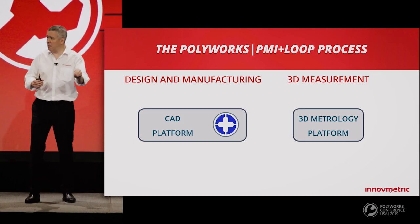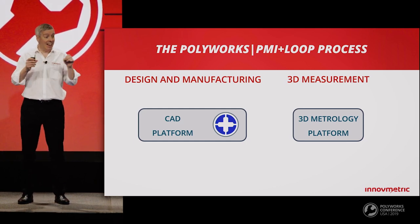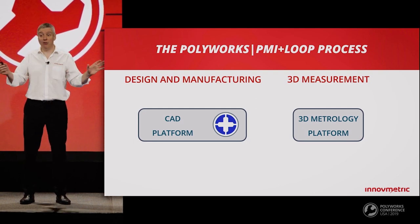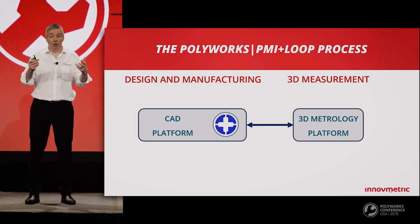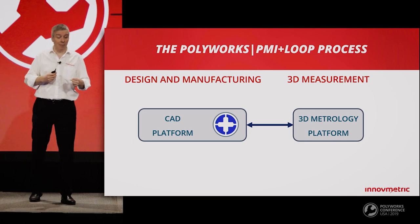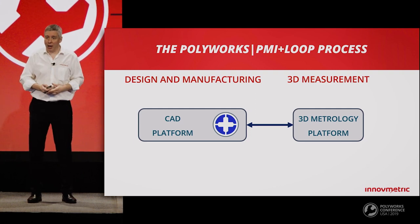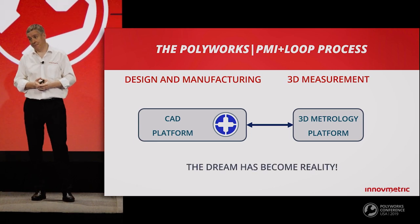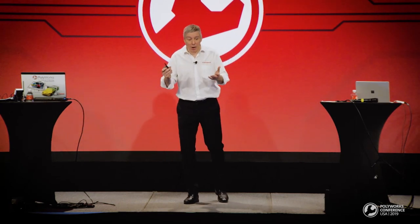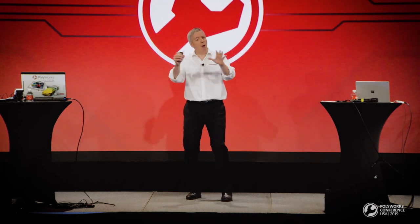Because by design this is a cross-platform solution, there are no translations at all — it's a native PolyWorks file. So you're going to have bidirectional communication between the design and manufacturing teams and the 3D measurement team. Exchanging CAD updates and modifying measurement strategies becomes super easy. The dream has become reality. Let me invite my colleague Simon, product manager of the PMI Plus Loop solution, for a live demonstration.